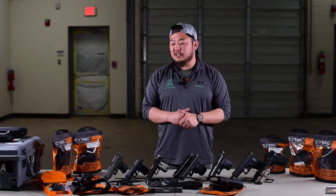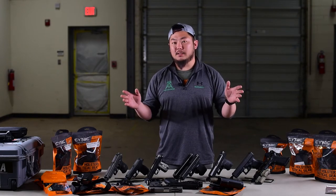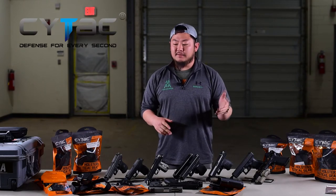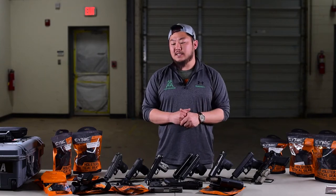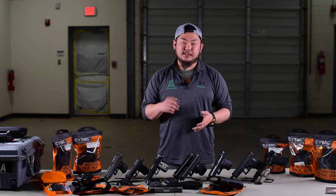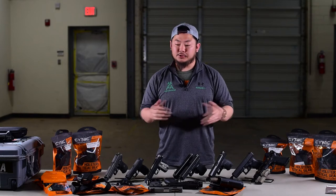CyTac reached out to me and asked if I would be interested in taking a look at some of their product line and I said absolutely. Just to be clear, I am not paid or endorsed by this company. CyTac was founded back in 2008. By 2011 these guys were going international with a polymer holster, and then in 2018 they were servicing over 88 different countries, including federal agencies, law enforcement, military, and everyone else in between, including sports and competition shooters.